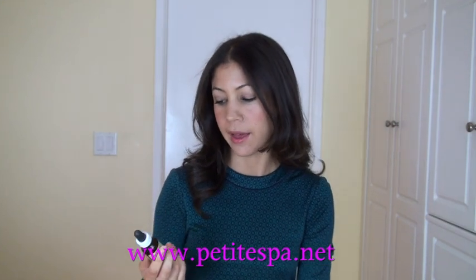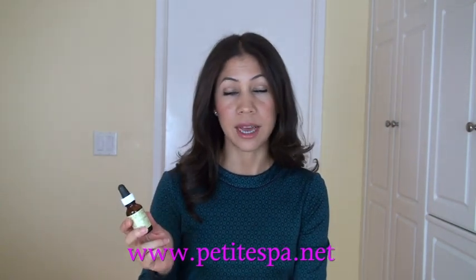I always considered oil to be pore-clogging and the cause of all breakouts. But my esthetician at Petite Spa — I see Juliana now — she told me that oil is actually really beneficial for your skin, and she recommended that I massage oil into my face at least once a week, maybe twice a week. She recommended a calendula oil, and you know how much I love calendula — it's such a healing herb. This one is by Eminence.